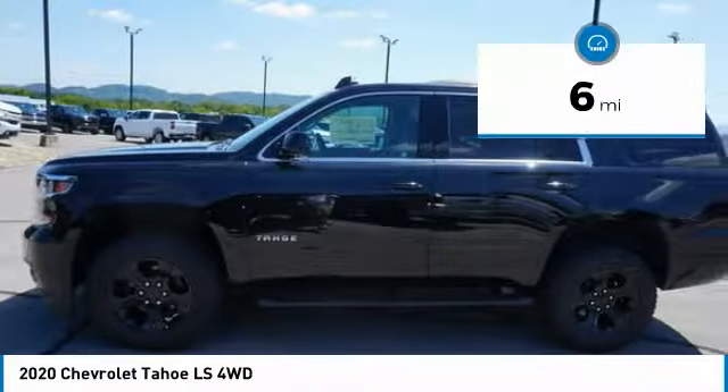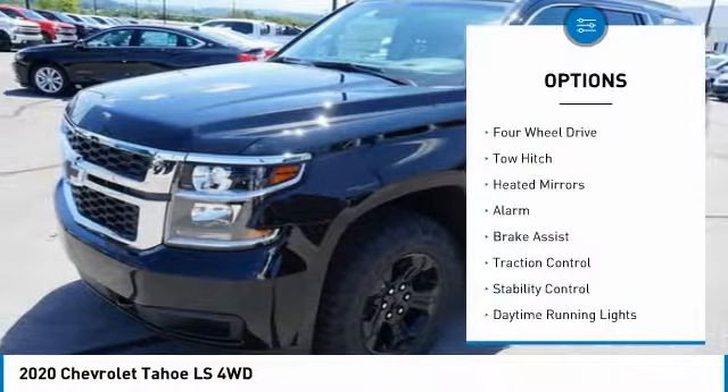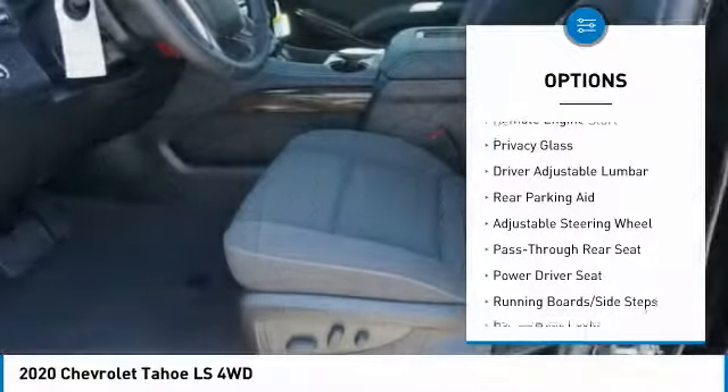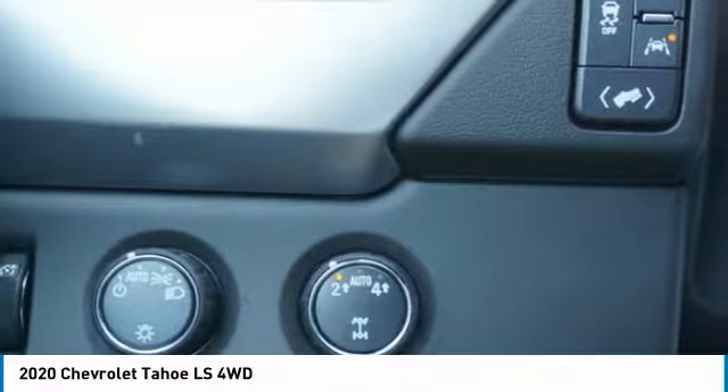This vehicle has less than 100 miles. Here are some of this vehicle's great options: four-wheel drive, tow hitch, heated mirrors, alarm, brake assist, traction control, stability control, daytime running lights, remote engine start, privacy glass.